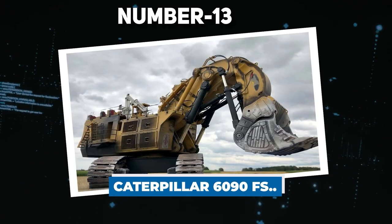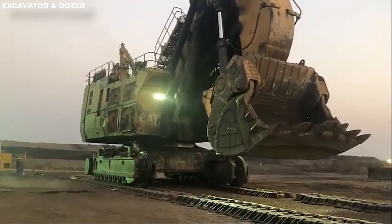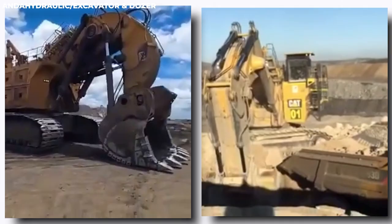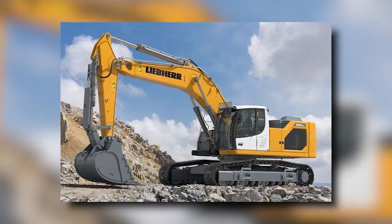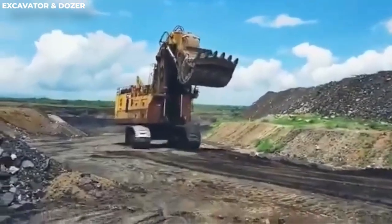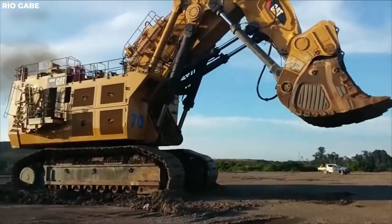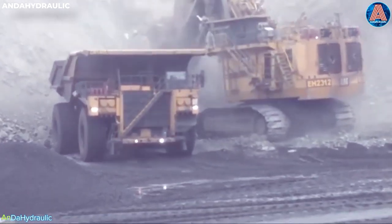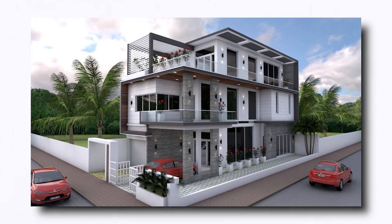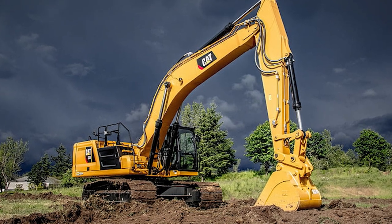Number 13: Caterpillar 6090FS. The Caterpillar 6090FS excavator is the world's largest hydraulic shovel, making it a genuine giant among its rivals. This giant, designed for mining and heavy excavating tasks, tackles large jobs with ease, thanks to its outstanding lifting capacity of 103 tons and ability to transport approximately 10,000 tons of soil per hour. It's the size of a three-story house — 10 meters tall, weighing 1,102 tons, which is as much as five blue whales.